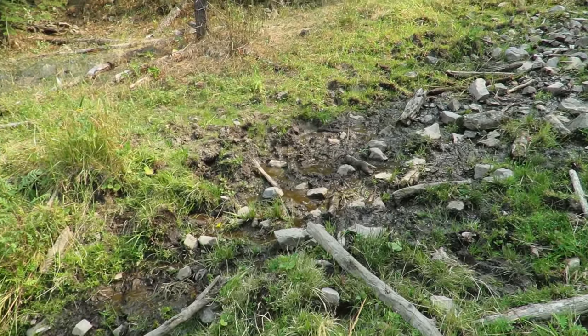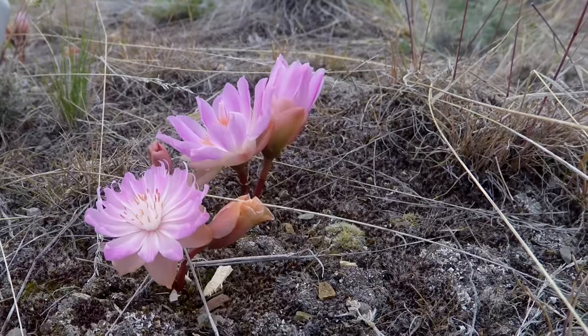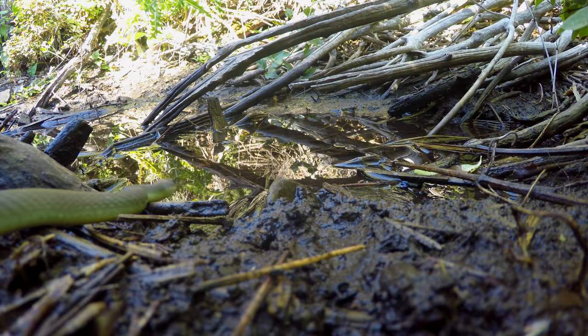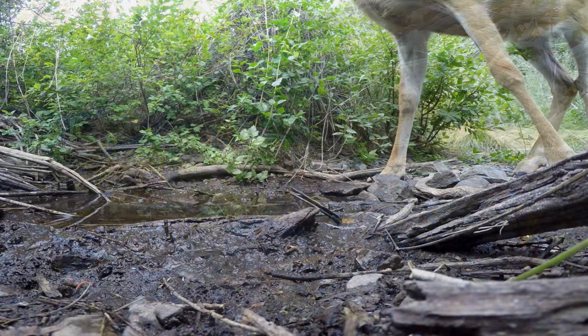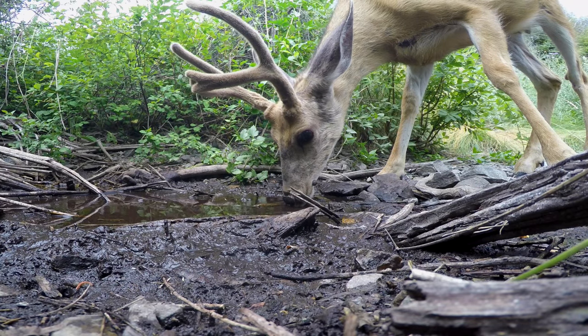Water sources provide valuable habitat to more than just male butterflies who congregate to attract females. Birds, wasps, thirsty snakes, and mule deer use the sources on a regular basis.